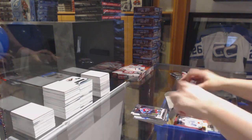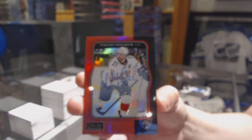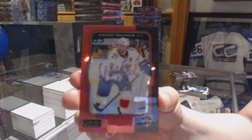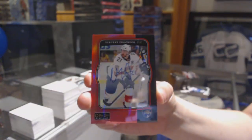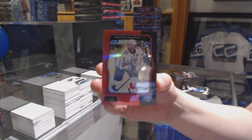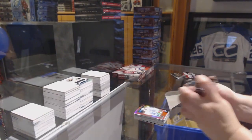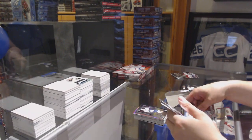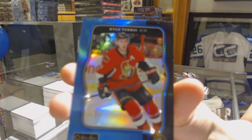Rookie of Samuel Girard. And a Retro Red Rainbow rookie, Otto Henrik Vincent Trocek. Retro of Victor Arvidsson, Blue Retro Rainbow number 149 of Kyle Turris.